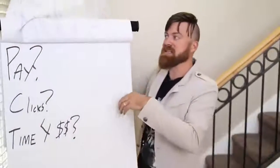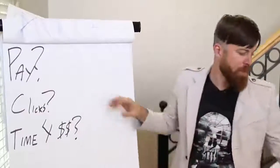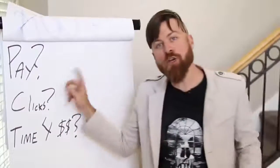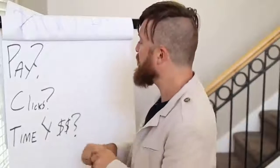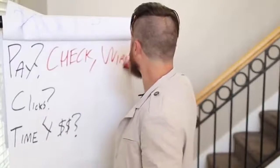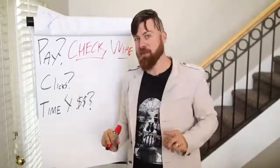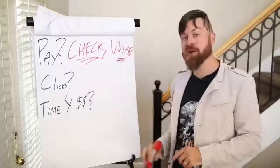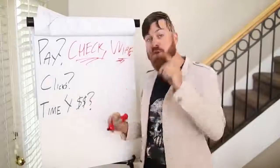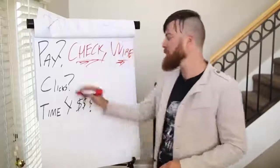But first, before we get into this method on my computer, there's something you need to know. How you will get paid: you will get paid either by a check or by a wire transfer to your bank account with this method. By check or by wire transfer. For a wire transfer you will need a bank; for a check you will need an address.